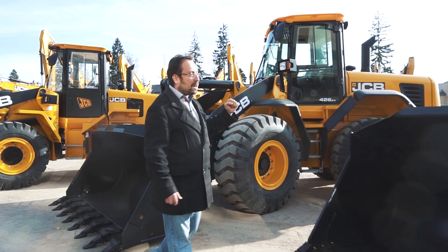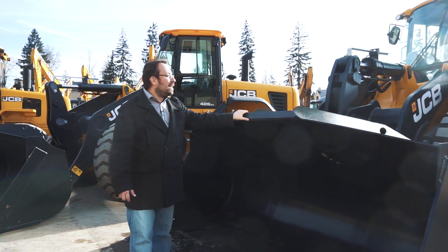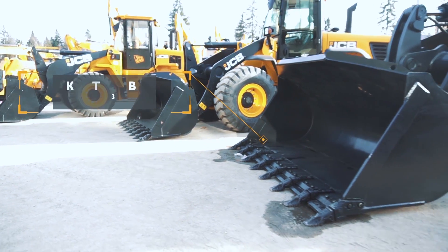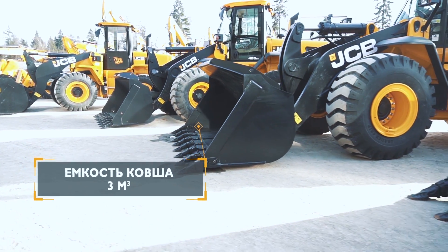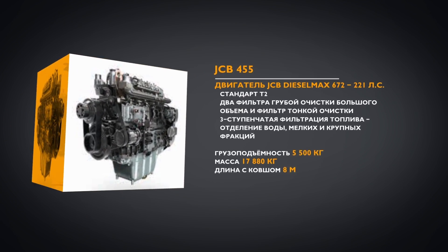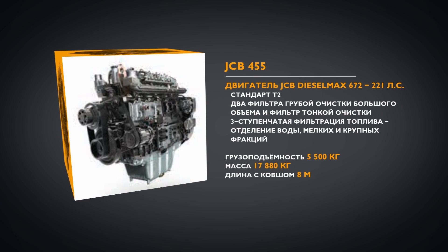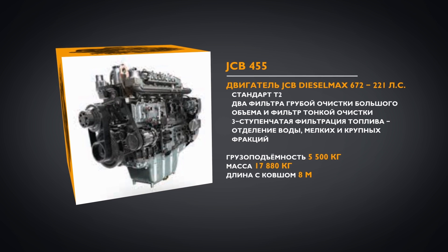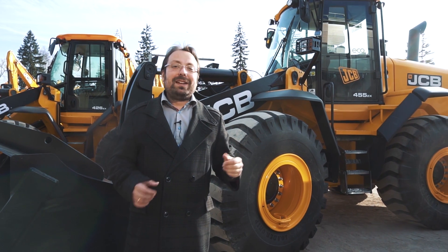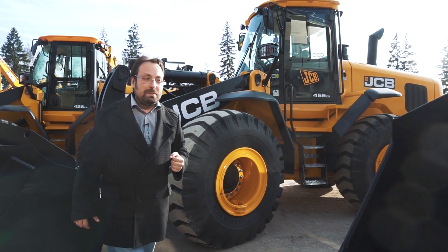Новинка на российском рынке — JCB 455 ZX. Ёмкость ковша — 3 куба. На ней установлен новый двигатель JCB EcoMax, модель 697, мощностью 223 лошадиных силы. Давайте перейдём к флагману модельного ряда фронтальных погрузчиков JCB.